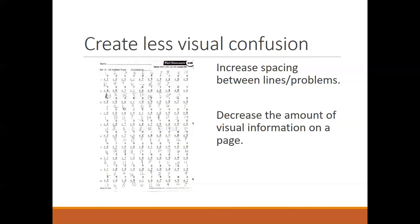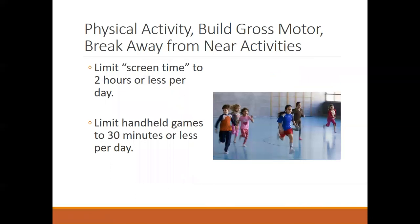Decreasing visual confusion — the amount on the page — is important. Some kids get hung up on math as well as reading because 100 problems on a page become visually overwhelming. Try to limit how much is on the page, or use techniques where you block off part of the information, maybe showing only one line at a time. Increasing physical activity and building gross motor skills is also a good idea. A lot of time on screens can exacerbate vision problems — someone with an eye teaming problem may start to shut off one eye. Try to limit screen time to two hours or less per day.